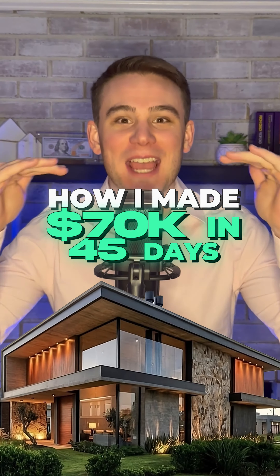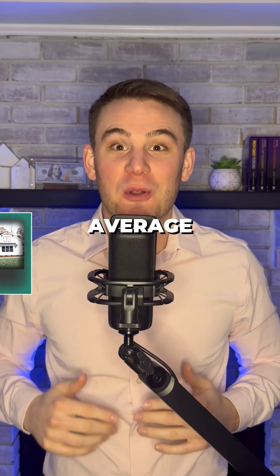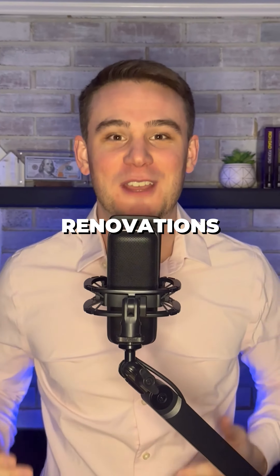Here's what I did to raise my investment property's value by $70,000 in just 45 days. The average homeowner would rather buy a move-in ready property than a fixer-upper because of the theoretical stress of renovations.